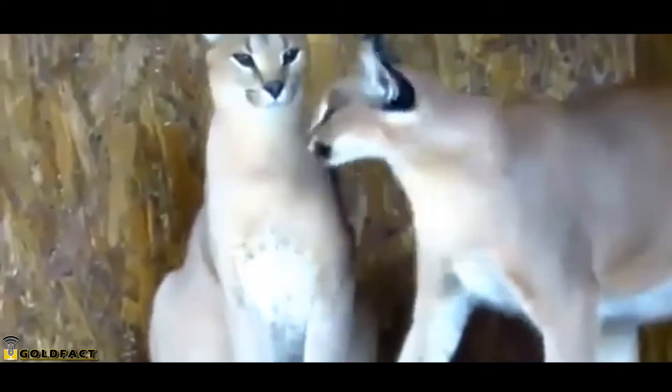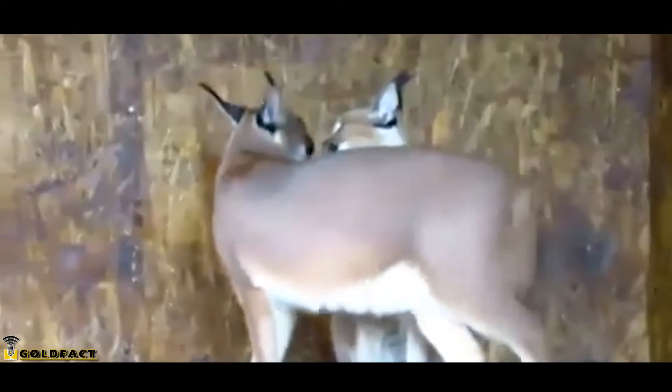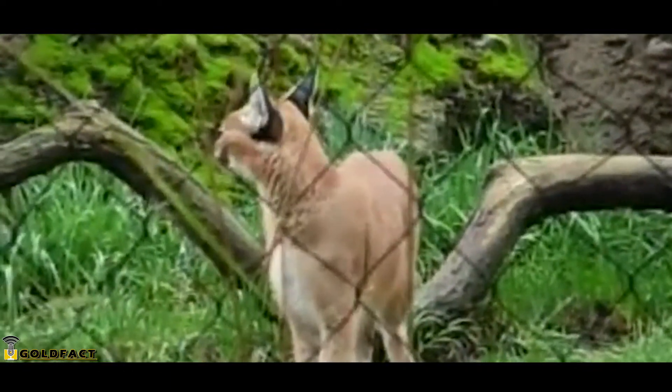Females will mate with more than one male, and the males won't stick around for the birth of the babies, which is probably a good thing because male Caracals have been known to kill cubs. The mother Caracal will find an abandoned aardvark or porcupine burrow, cave, or tree cavity, and after a gestation period of up to 80 days, she'll give birth to anywhere from one to six babies, though it's usually on the smaller end of that range.